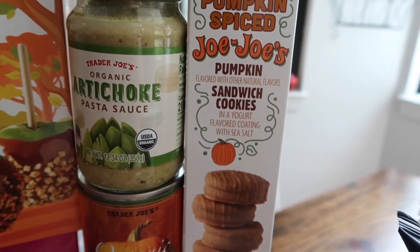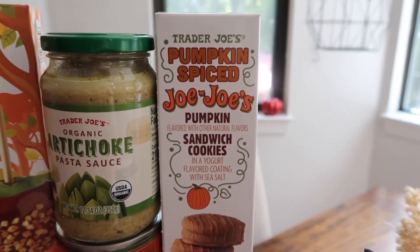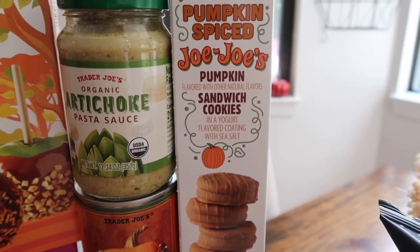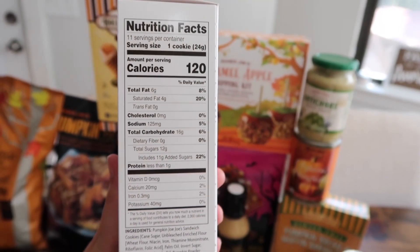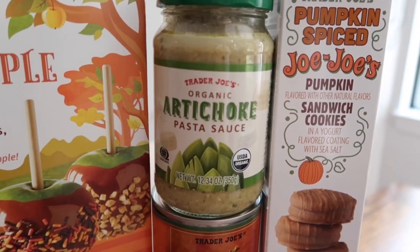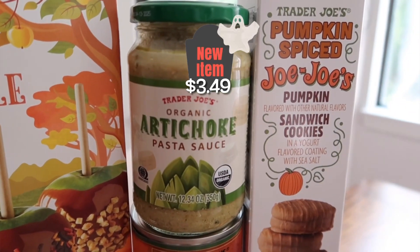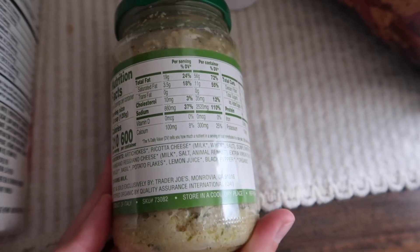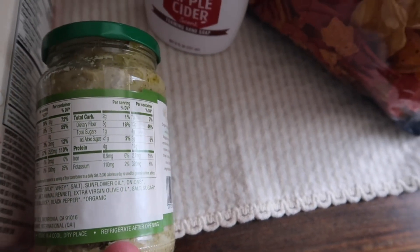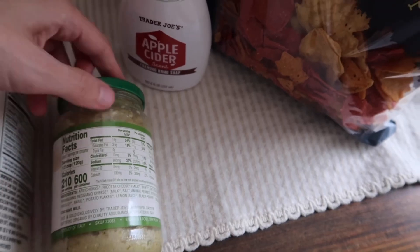We've got two brand new items. First, the pumpkin spiced JoJos — a pumpkin sandwich cookie in a yogurt-flavored coating with sea salt. I'm not the biggest JoJo fan, so we'll see what we think. Each cookie is 120 calories and contains milk, soy, and wheat. The second item — I don't think Brent is going to like this but I probably will — is the organic artichoke pasta sauce. They've got extra virgin olive oil and sunflower oil in there.